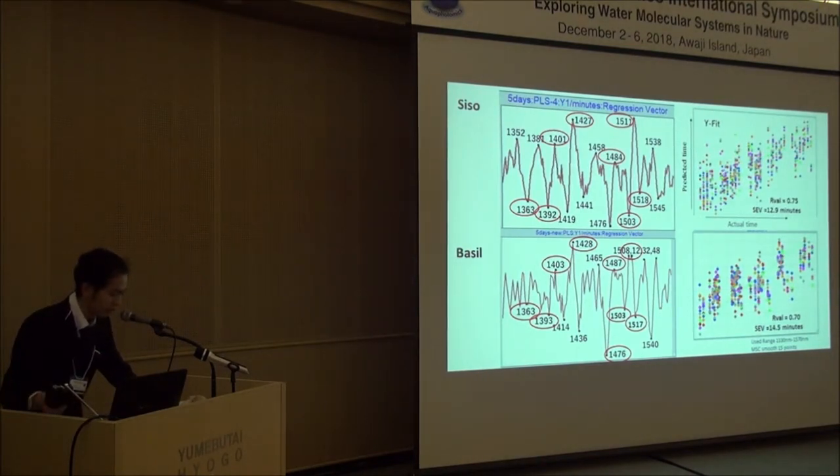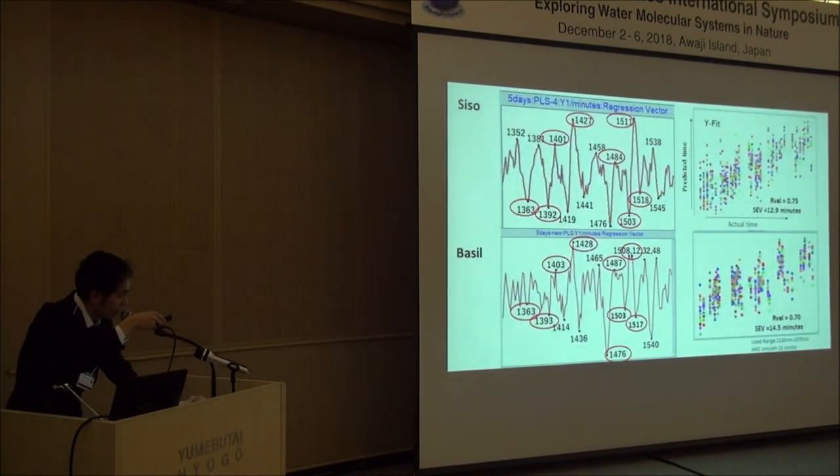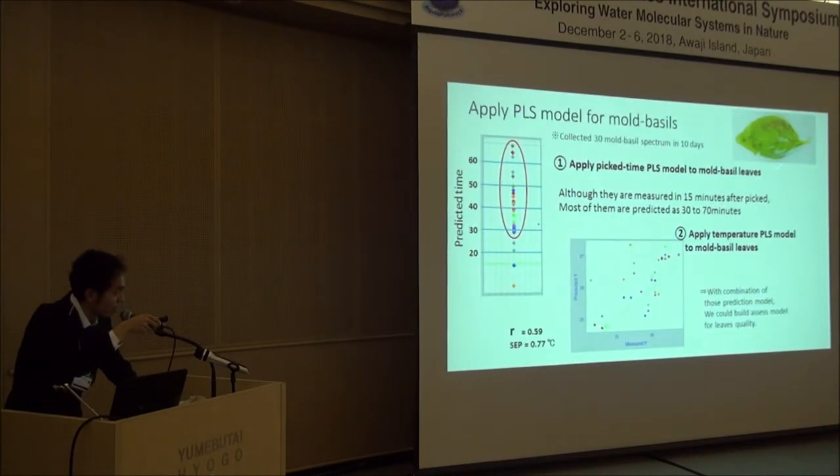I also collected 30 moldy basil leaves over 10 days. I then applied the previously shown temperature and peak time models to those moldy leaves.